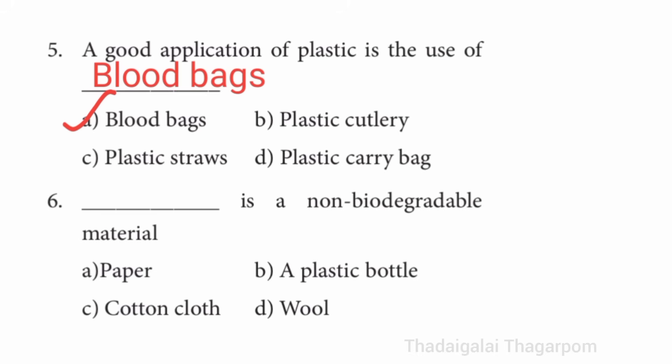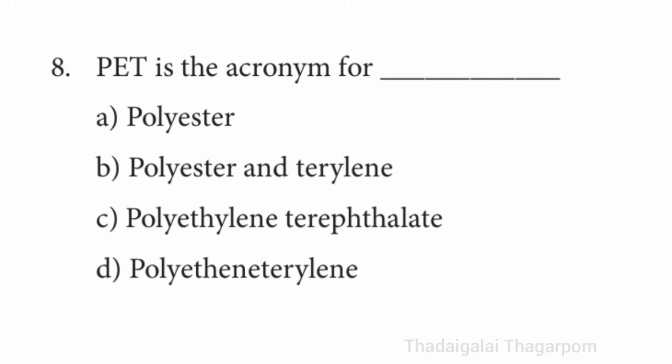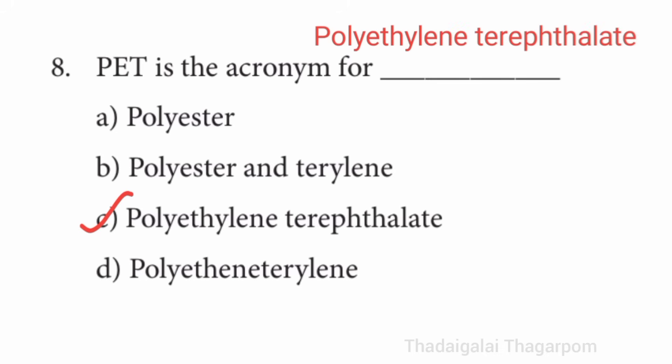Sixth one: dash is a non-biodegradable material. The answer is a plastic bottle. Eighth one: PET is the acronym for dash. The answer is polyethylene terephthalate.